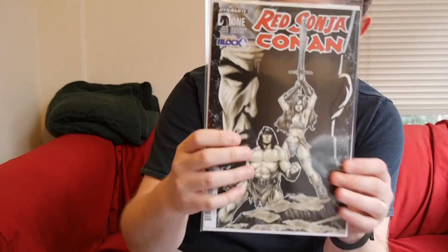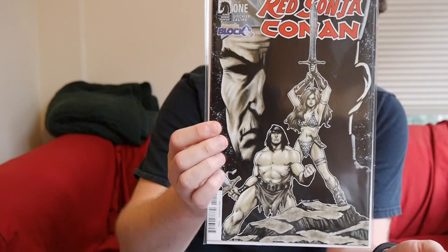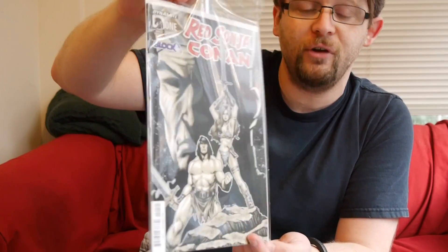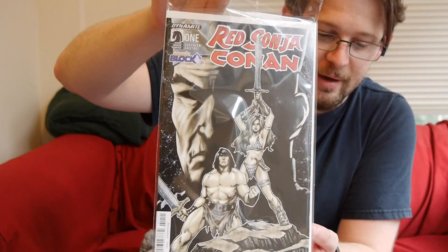We've got Red Sonja Conan, a Comic Block exclusive cover from Dynamite and Dark Horse. It's a really pretty cool cover — I'm digging it. It's a beautiful, beautiful cover, really cool style. It looks almost like a sketch cover, the way it's kind of laid out. As far as the series, couldn't really tell you, but at least the cover is pretty neat. And I'm always a sucker for exclusives, so what a shock on that one.